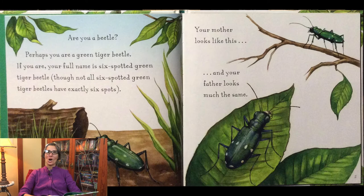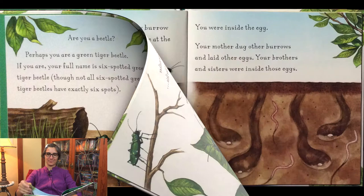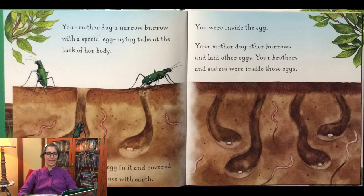Are you a beetle? Perhaps you are a green tiger beetle. If you are, your full name is six spotted green tiger beetle, although not all six spotted green tiger beetles have exactly six spots. Your mother looks like this and your father looks much the same. Your mother dug a narrow burrow with a special egg laying tube at the back of her body. Then she laid an egg in it and covered the burrow entrance with earth. You were inside the egg. Your mother dug other burrows and laid other eggs. Your brothers and sisters were inside those eggs.